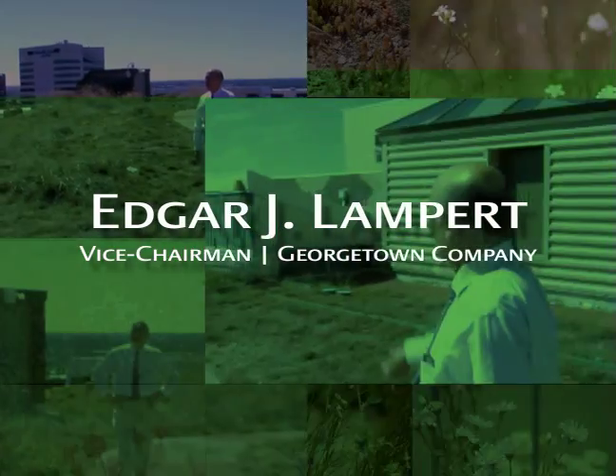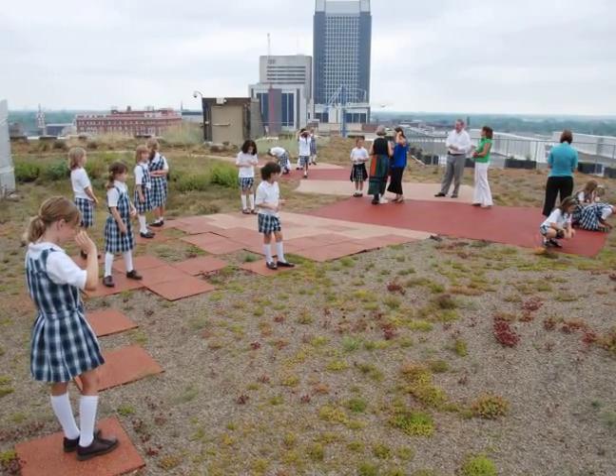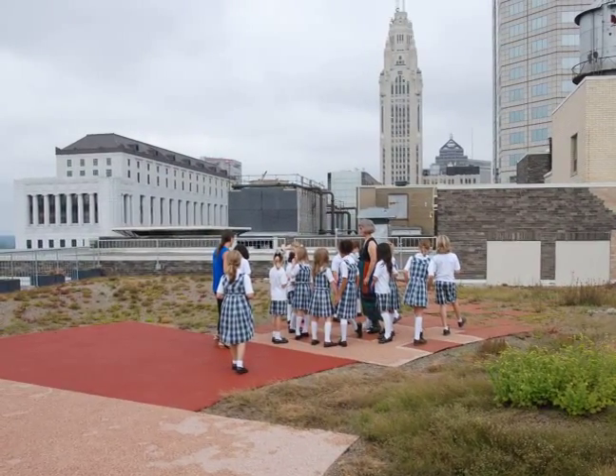Let's meet the visionary behind this project: "We wanted to show the residents of Columbus, and particularly the next generation of residents — the school children — what a green building could be, where children could congregate and learn lessons about sustainable development. And we saw the green roof as being that center."